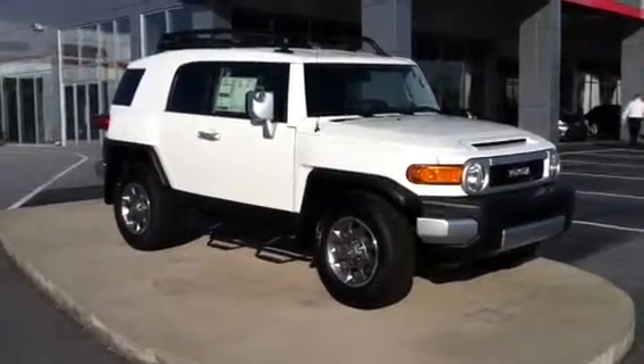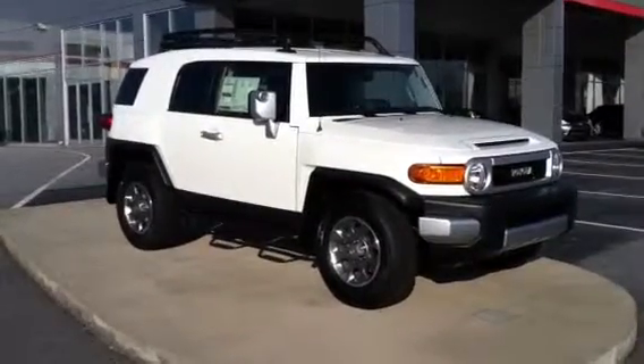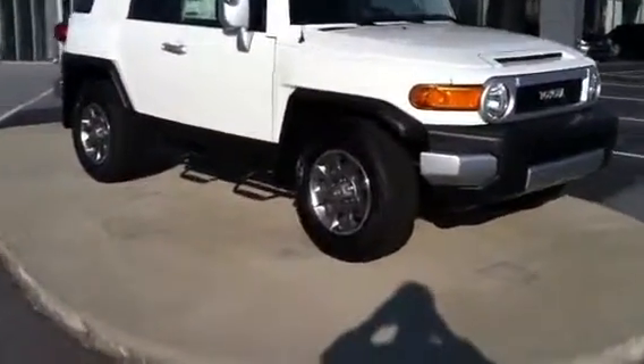Hey Jonathan, I just wanted to show you the 2013 FJ Cruiser. I'm going to take you on a little tour. This is a one unique vehicle. Toyota has been making the Cruisers for a long time. This is extremely durable — this is an outdoor machine.